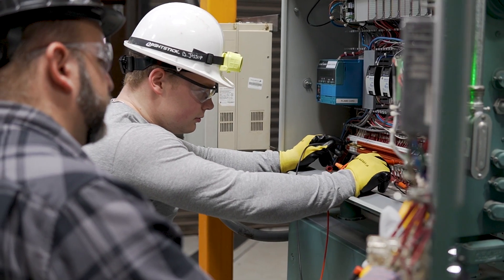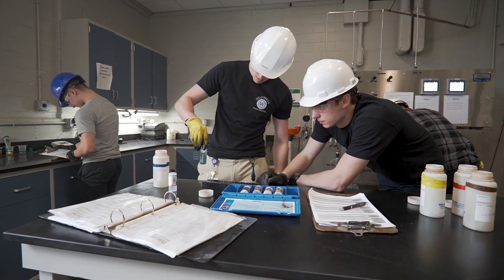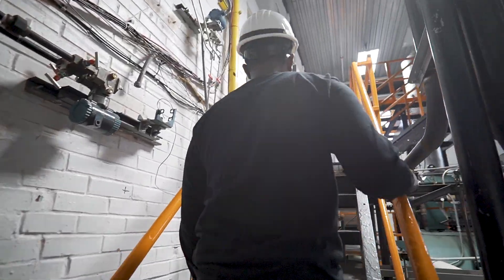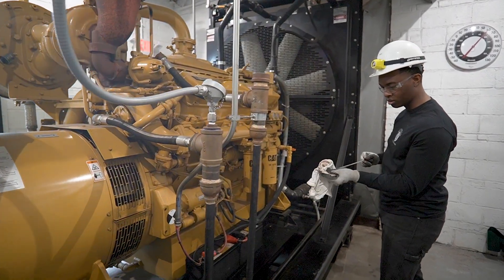If they're interested in it, they can make a career. With this education, students can really go into any field in power generation or power operation and maintenance. When I graduate, I'm definitely most excited to get into a power plant and get to work. I can take what I've learned here and apply it in the actual field itself. It's gonna go quick and there's so much to learn.